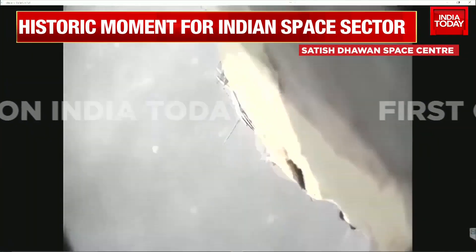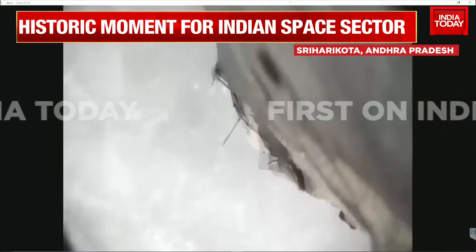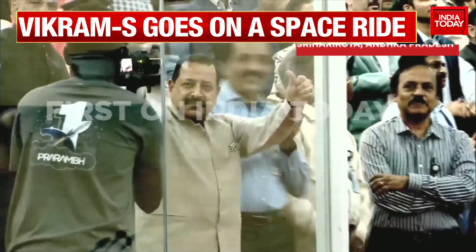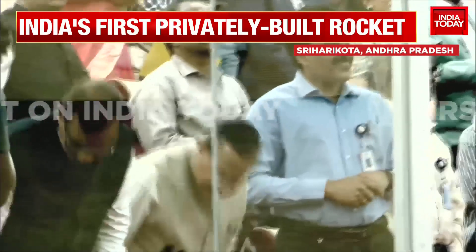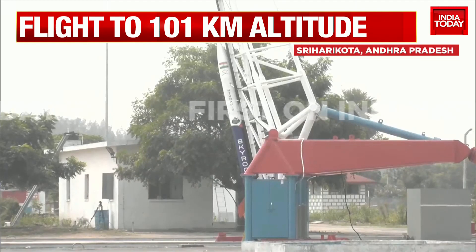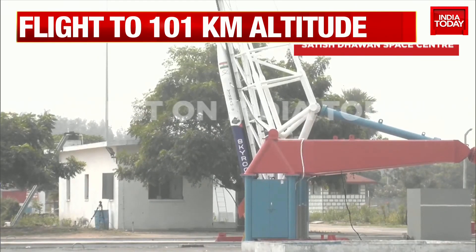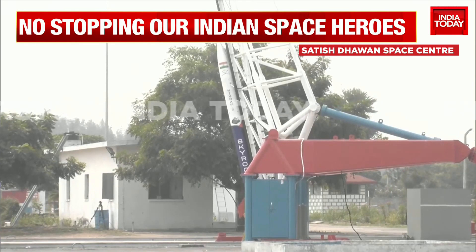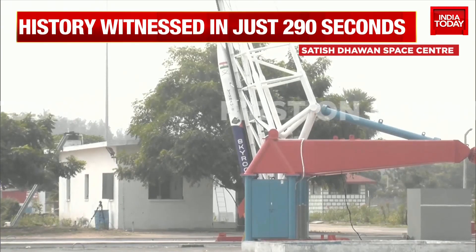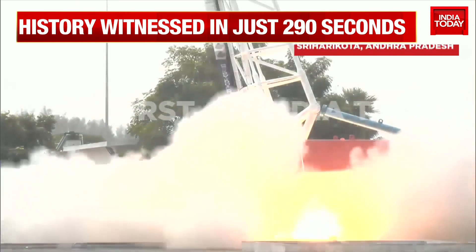We can see Union Minister Jitendra Singh present here. This is a very important moment — not just for a private company but for India's space policy. Vikram S, dedicated to Vikram Sarabhai, is a suborbital rocket with a planned range of 80 to 120 kilometres, and all designated systems have worked fine. This was a technology demonstrator — they used spin thrusters and 3D printing technology to create parts for the thruster using carbon composites, which brings down the actual weight of the rocket system.